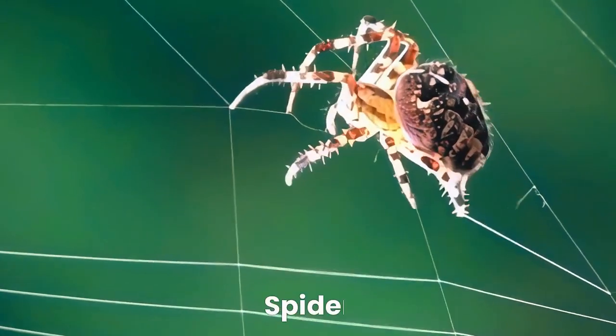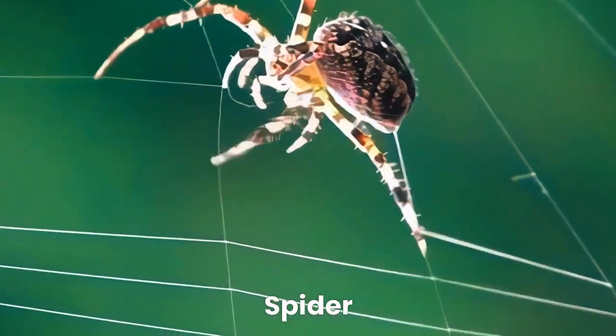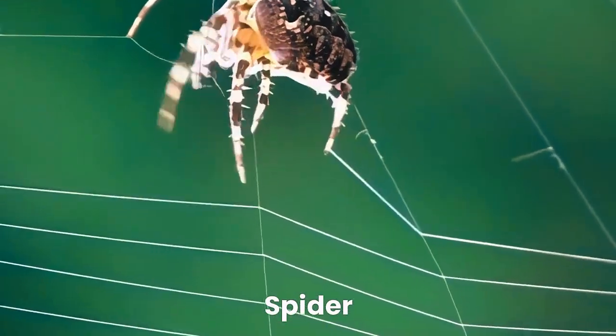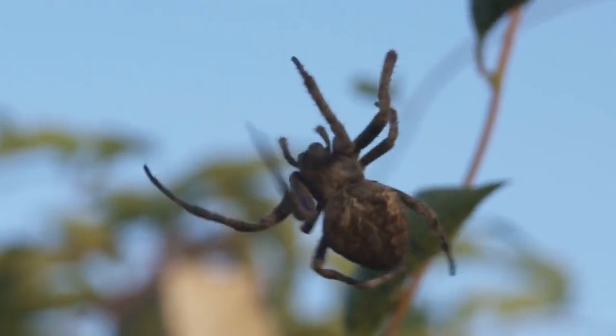Now, let's meet the industrious spider. Spiders build intricate webs to catch their prey. They are excellent hunters and help control the population of other insects.